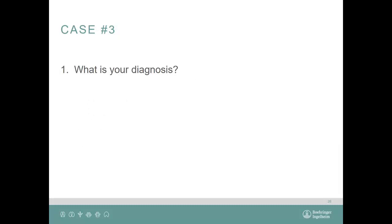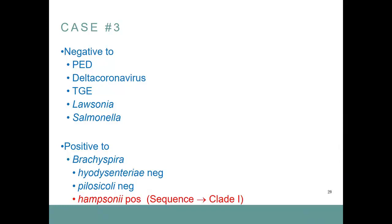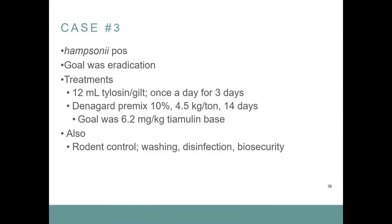What is it? Testing was negative for PED, Delta coronavirus, TGE, rotavirus, and Salmonella. It was positive for Brachyspira — negative for hyodysenteriae, negative for pilosicoli, but positive for hampsonii. Sequencing came back as clade one. The treatment plan: Tylosin 12 ml per gilt once a day for three days, then Denagard premix for 14 days, combined with rodent control, washing, disinfection, and internal biosecurity. They were able to get rid of it.